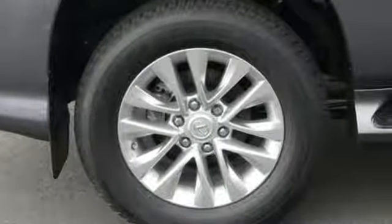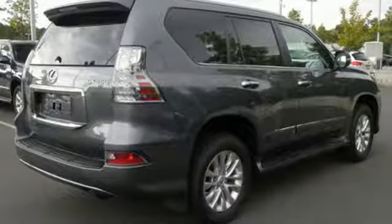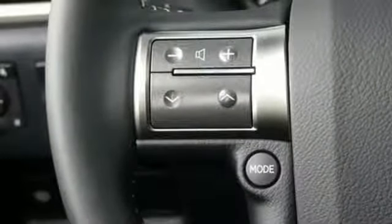You'll look forward to every drive with features like these: V8 engine, active front and rear anti-roll bar, Bluetooth wireless audio streaming, smart access key, dual zone climate control, auto dimming rear view mirror, and external memory control.